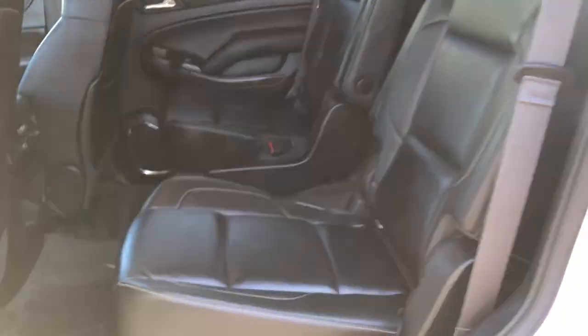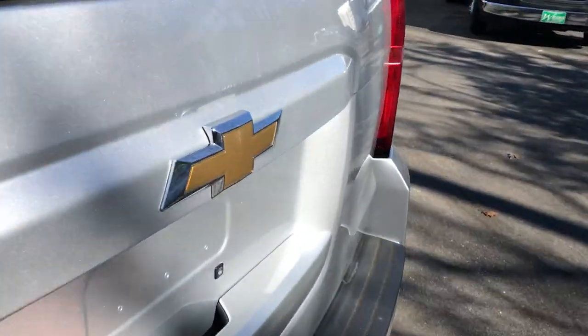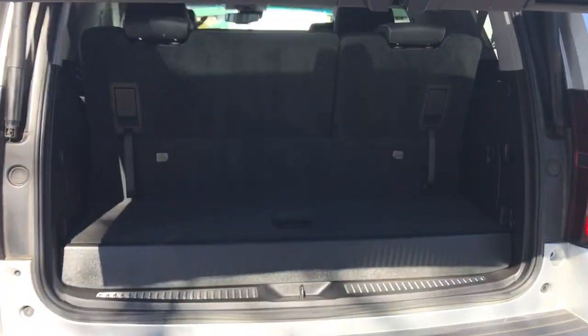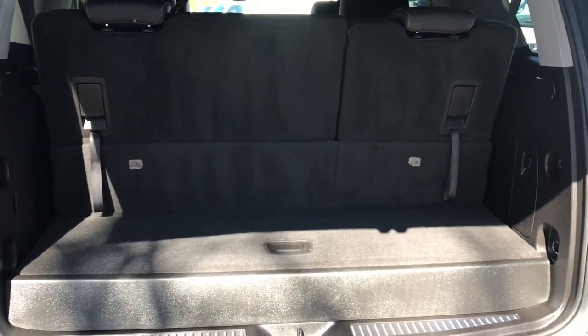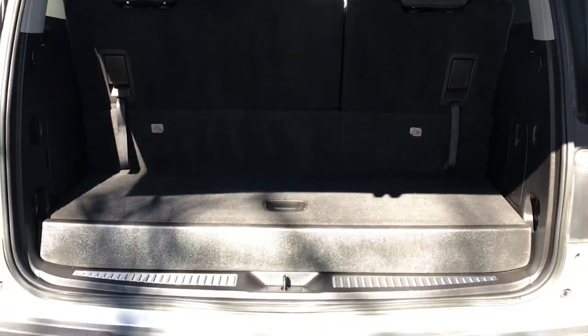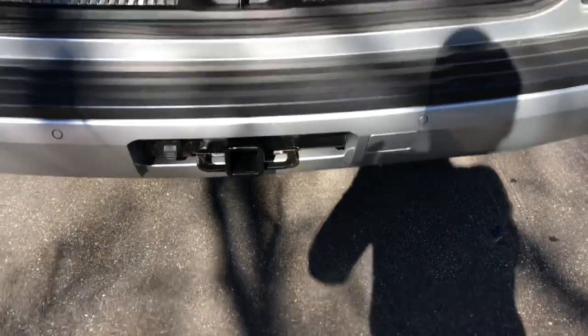Take a look in the back seat here — you got your dual buckets for easy access to that third row. Take a look at the cargo area of this vehicle. Got your power tailgate as well. Plenty of room back here. Those seats do fold completely flat, as well as the second row folds completely flat. Down there at the bottom you got your towing hitch.